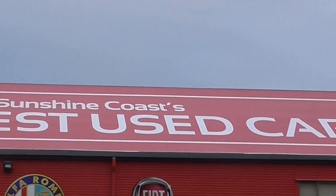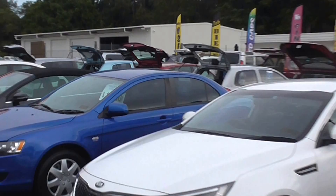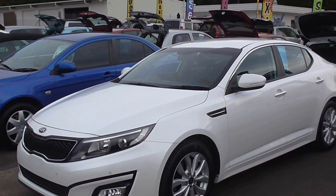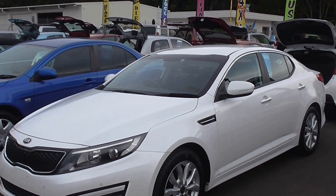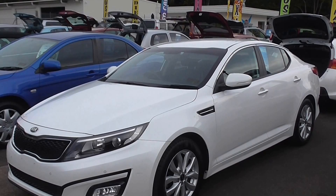Hi there and welcome to Cricks Nambour, home of the Sunshine Coast's best used cars. As we take you through this one here, you're going to say wow, because we did. As soon as it hit the yard, it's a beautiful car. If you know Kia, once I take you over this one, you're going to love it even more. If you don't know Kia, get ready for it. This is beautiful.